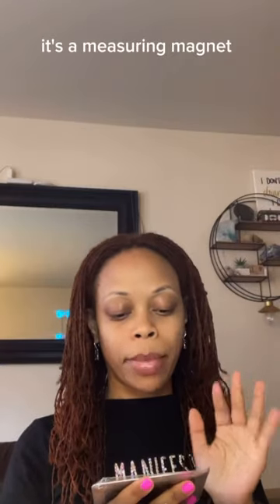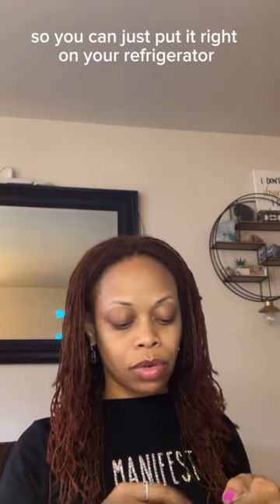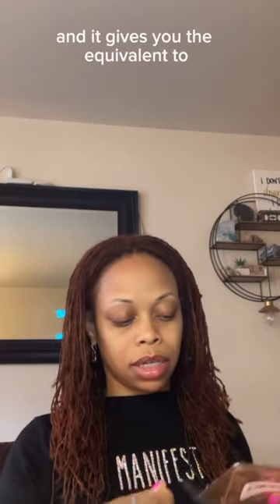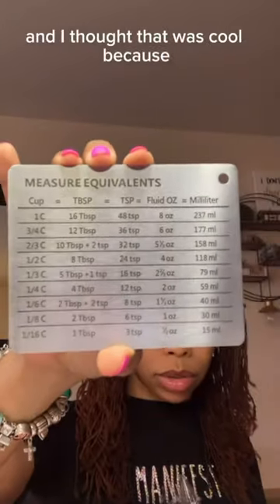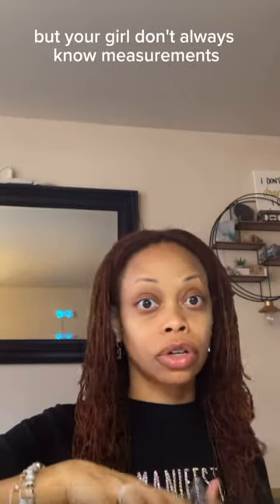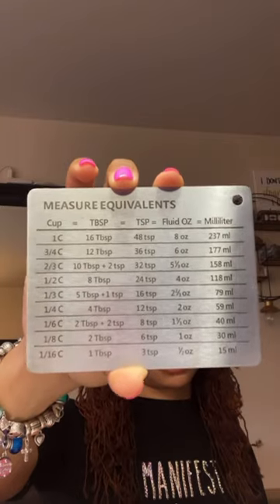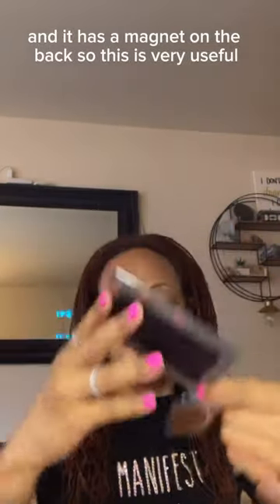Oh, and I thought this was so cool — it's a measuring magnet. You can just put it right on your refrigerator and it gives you the equivalent of other measurements. I thought that was cool because your girl doesn't always know measurements, and it has a magnet on the back, so this is very useful.